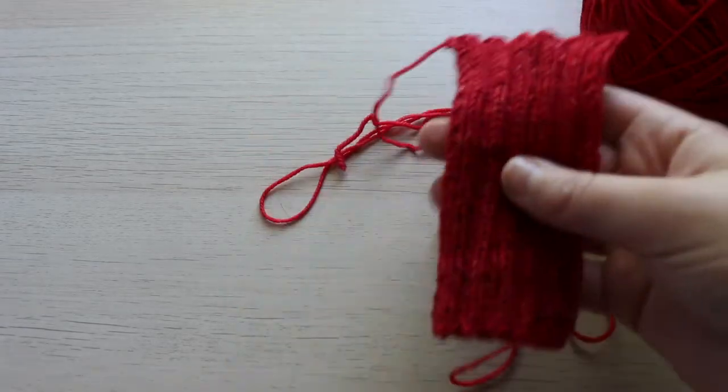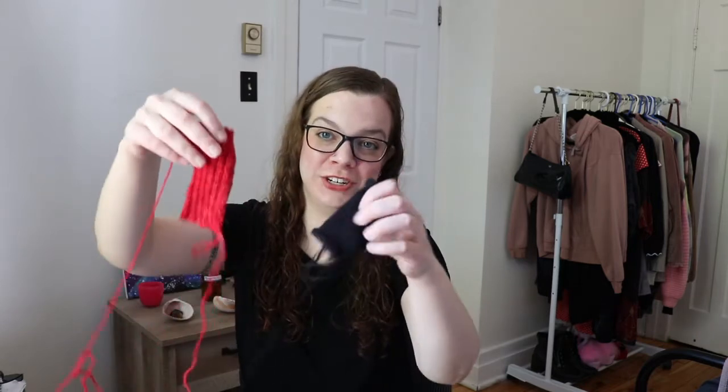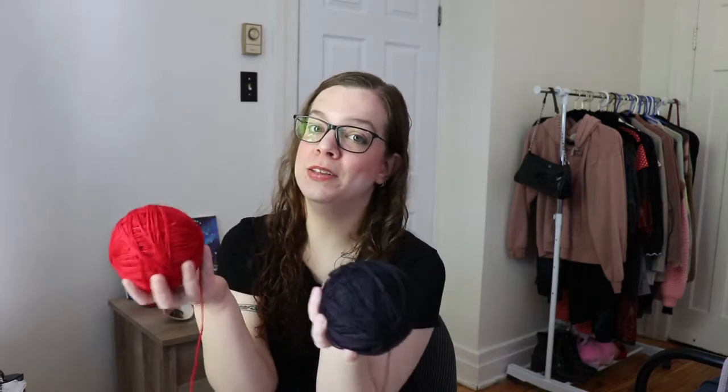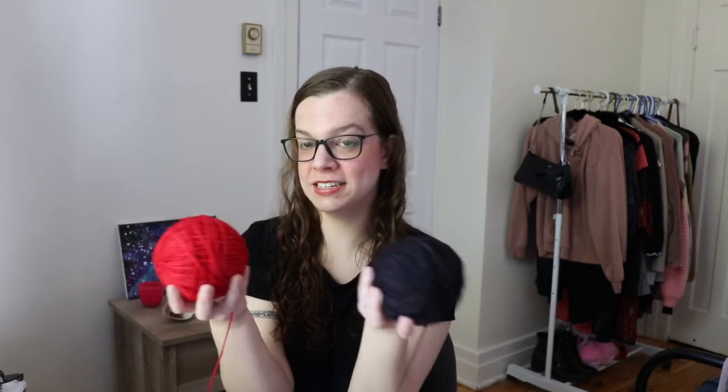So it's the next day. As you saw, I did the gauge swatches last night after work — in the middle of the night, it took me until about 3 in the morning to finish these, after I wound up the balls of yarn. I didn't film myself winding the balls of yarn because I already did a video on that in my last yarn unboxing — if you're interested I'll link it in a card above.